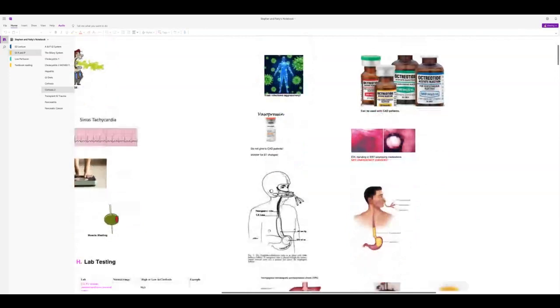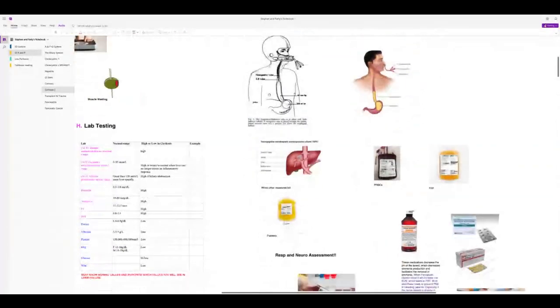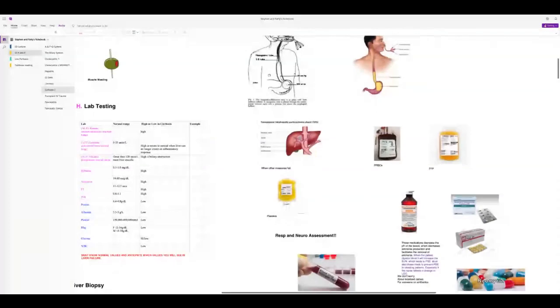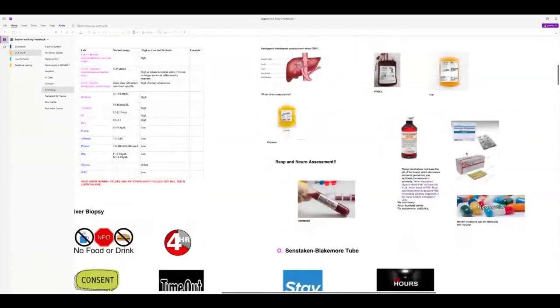The Sengstaken-Blakemore tube has a balloon that's sometimes secured with a football helmet. TIPS is a last-resort procedure. For actively bleeding patients: packed red blood cells, possibly FFP and platelets. Ensure lactulose is given to prevent encephalopathy from swallowed blood. Antibiotics — vancomycin capsules, Flagyl, or neomycin — can be given to clean out the bowel.